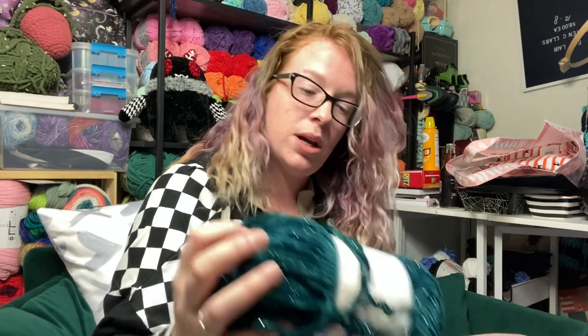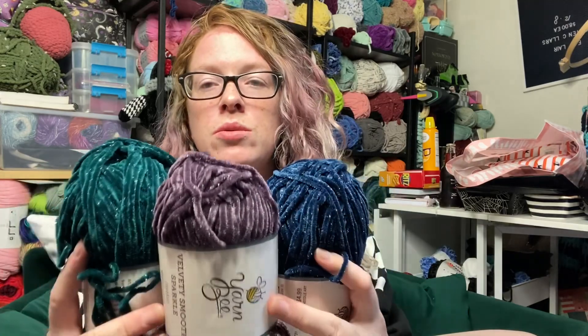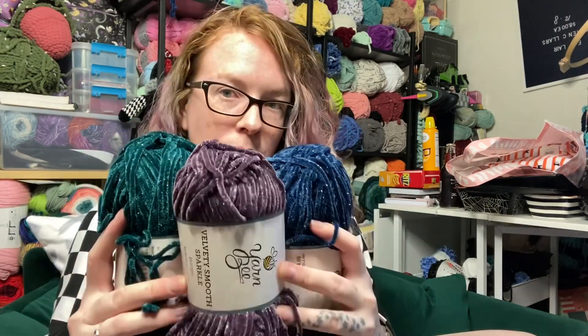We'll do the boring things first, being that we did go into Hobby Lobby. And I got some yarn. We got these three Yarnby Yarns. They're these really, really pretty jewel-toned colors, and they sparkle. So we got those.